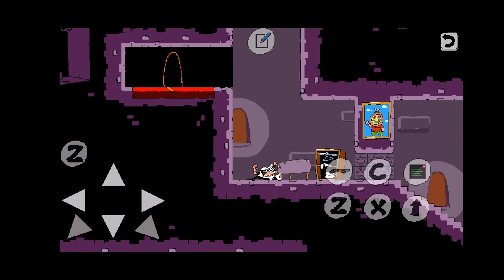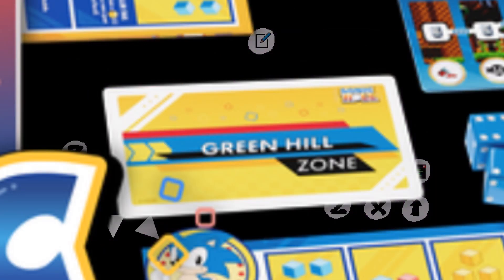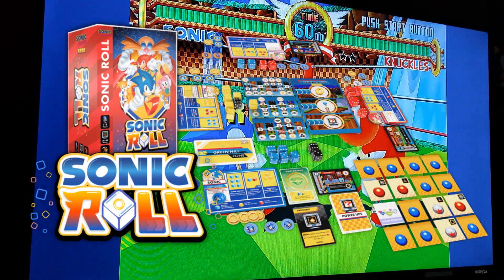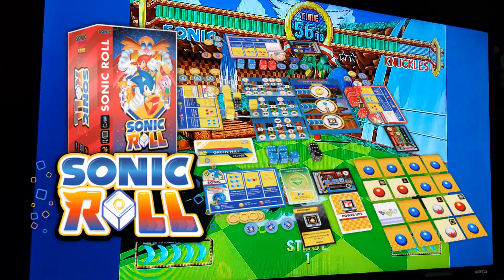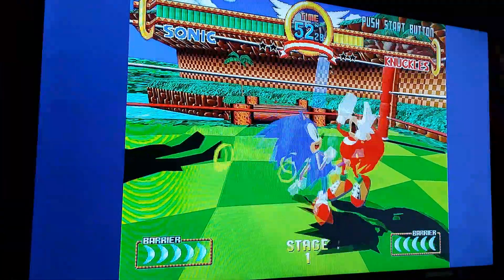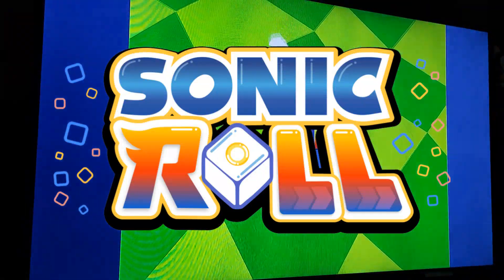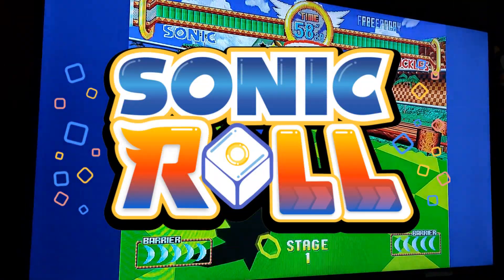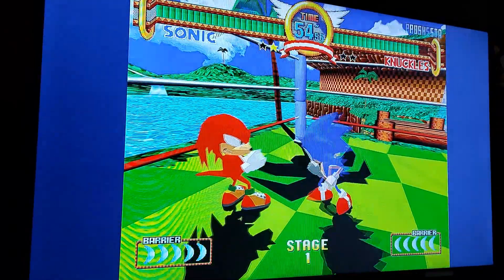It's a dice adventure game where you go through several different zones in the Sonic franchise. On screen you're seeing every piece, and I'm not sure how it works or if there's a board. But I'm pretty sure this looks like a fun game. I know this video isn't very long — I just wanted to discuss this because I feel like no one's really talked about it.